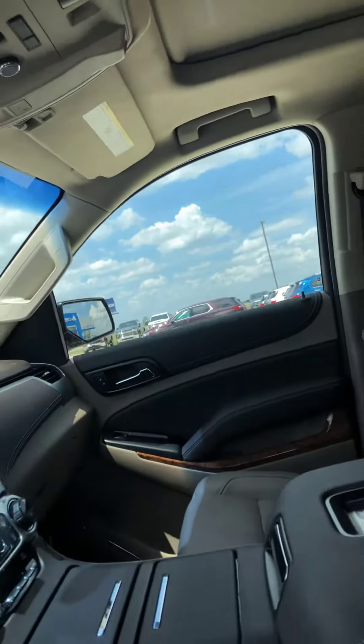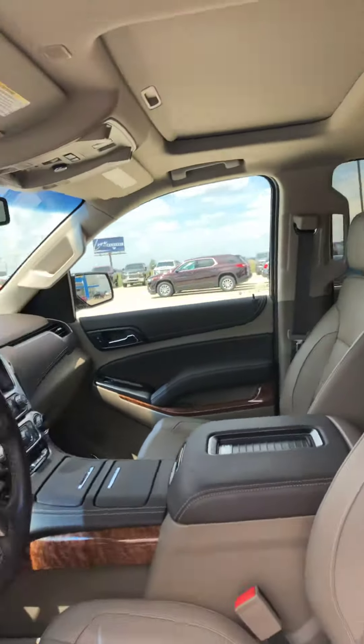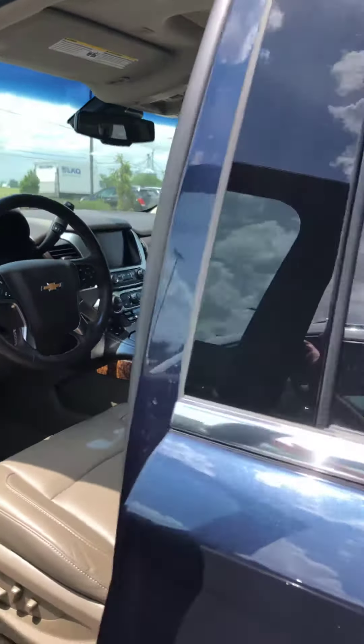Does have the factory sunroof, as you can see. Lane departure warning, forward collision alert, heated steering wheel, integrated trailer brake, adjustable foot pedals.